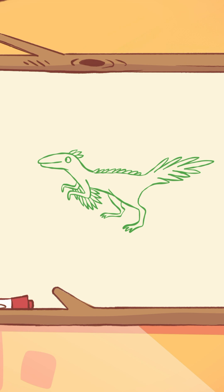Velociraptors, for example, probably had feathers all over their bodies. But don't worry, they didn't fly like birds. These feathers were more for keeping warm or showing off to other dinosaurs.